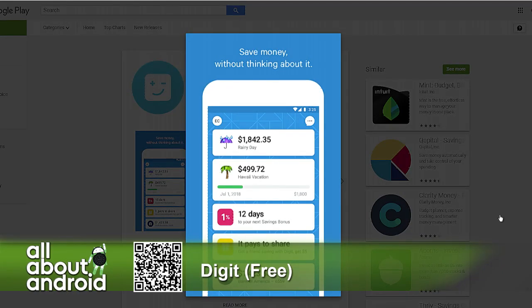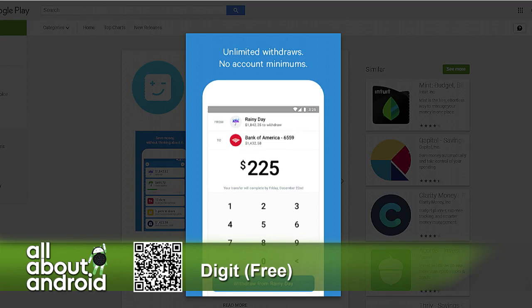Basically it knows what you can afford to save and it'll put that away. You can set it up to save for specific goals or just put into a general fund — like I have one that's saving for whenever you need it, and one that's saving up for maybe a gift for somebody. You don't have to do anything once it's set up; you just attach your bank account and let it run.